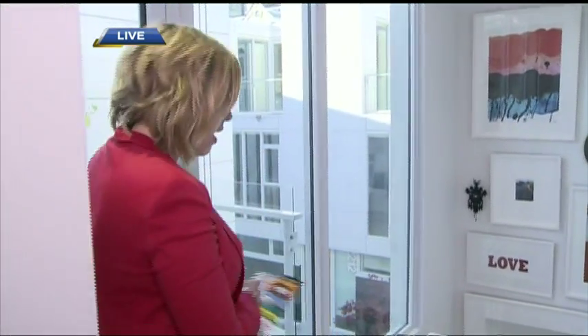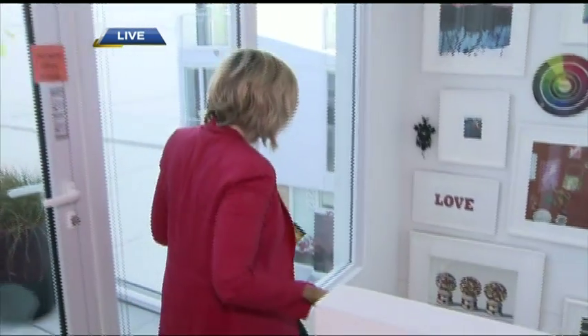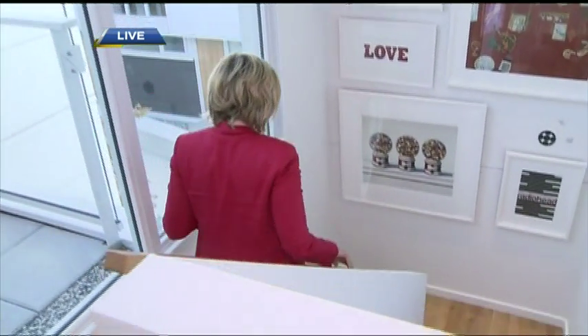Coming up after the break, I'm going to give you a tour of the main level of this three-level luxury townhome in Vancouver — Sixth and Willow — Hometown Heroes Lottery, up next on BT. Literally a lot of real estate to cover. Of course, we're here at Sixth and Willow, which is one of the grand prize home options.